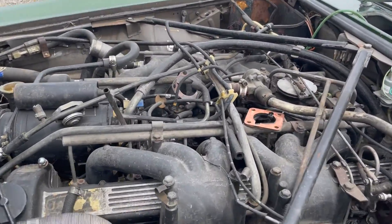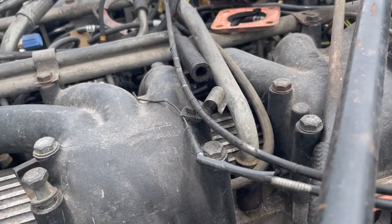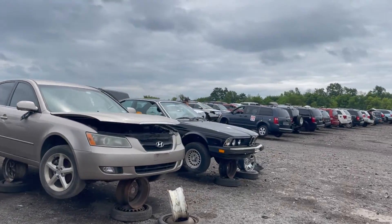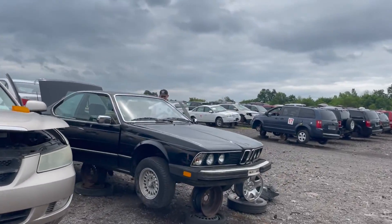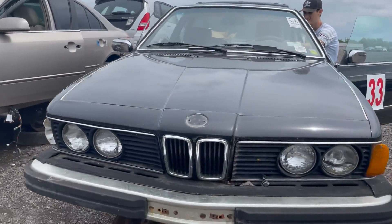These V12s were complex engines. And the headers have already been taken. I think we found a six series. Oh God. Poor thing.